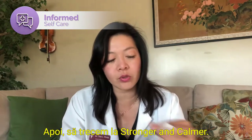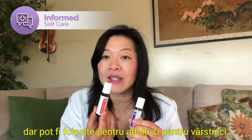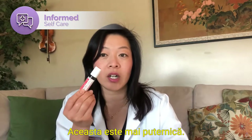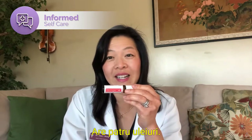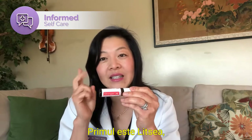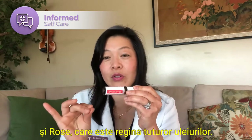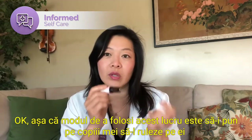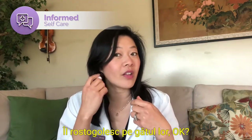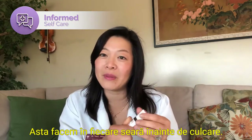Let's move on to Stronger and Calmer. These are kid essential oil blends, but they can be used for adults and the elderly — they're truly amazing. Stronger is like the kid version of On Guard, except it has different oils: Listea, Frankincense, Cedarwood, and Rose. It has Frankincense, which is the king of all oils, and Rose, which is the queen of all oils, so this is like a royal oil blend. The way I use it is I have my kids roll it on their feet and then put on socks. I roll it on their neck and their wrist, and I tell them to take a smell. That's what we do every night before bed.